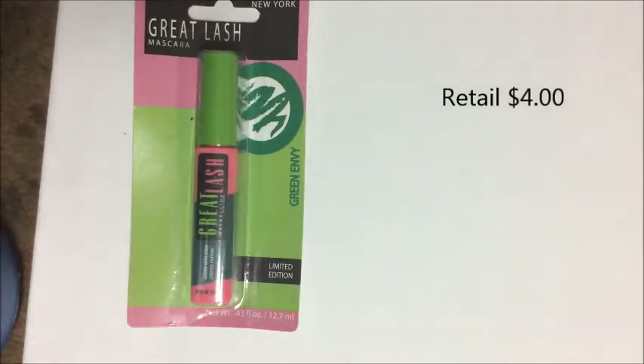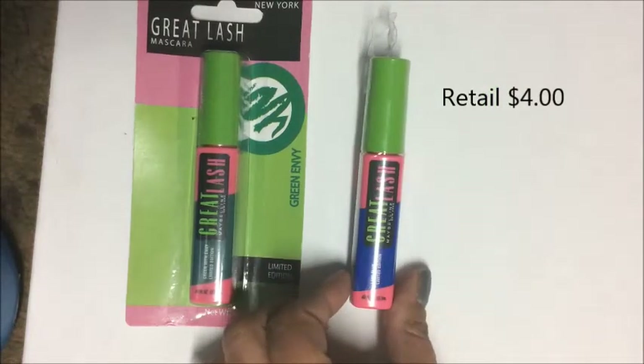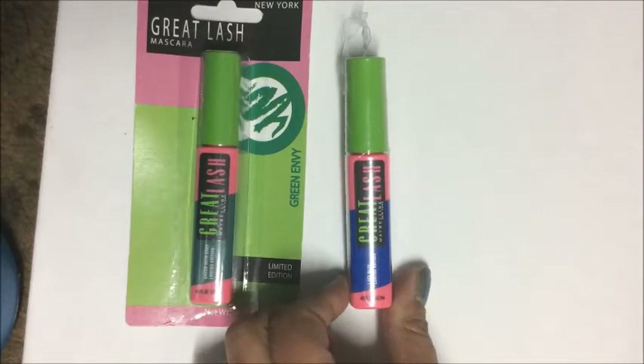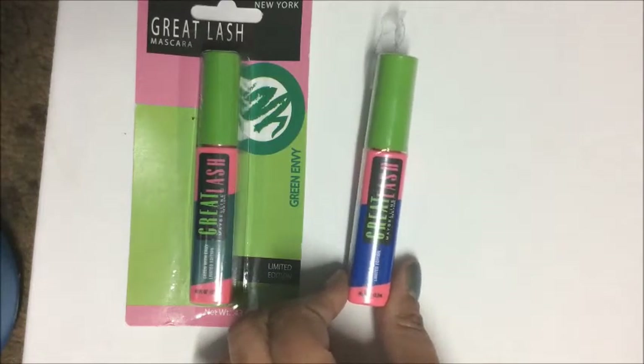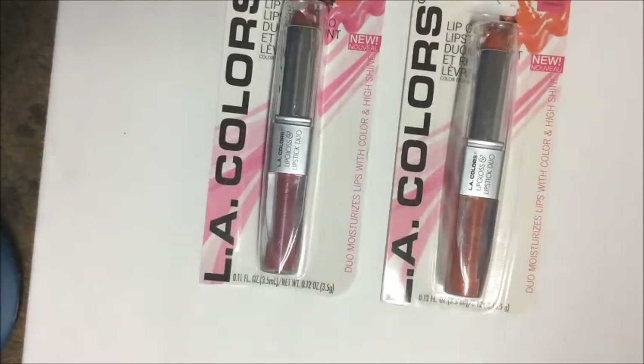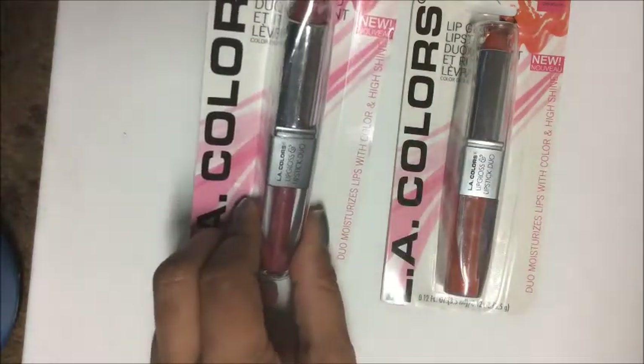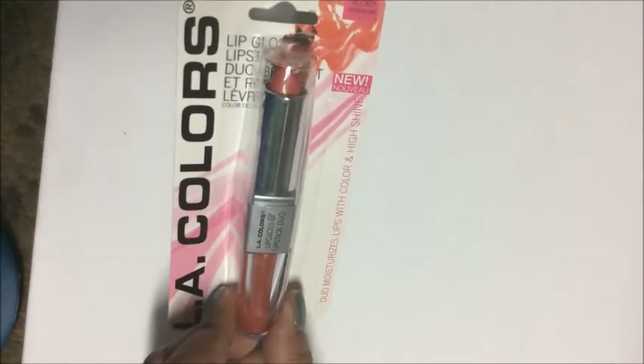I picked up the Maybelline Great Lash mascara in Green Envy — a limited edition — and one in Icy Blue, which wasn't in full packaging but was unopened. I also picked up two LA Colors lipstick duos, each featuring a lipstick and a lip gloss: one called 'Flushed' and one called 'Pleasure.'